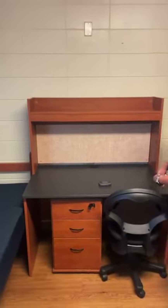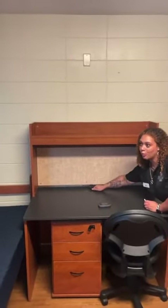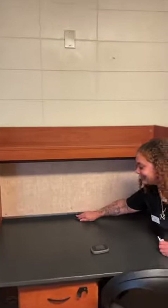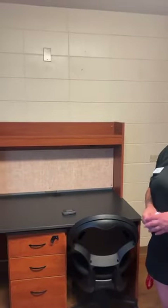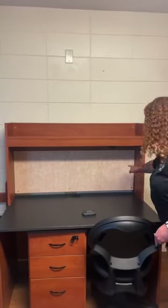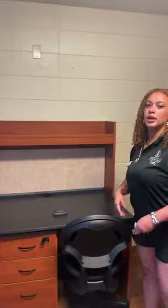Are there lights on the desk? The desk has a little cord hole there. But there are no lights built in. You could get some LED strips and put them under there. There's also a cork board on the back of the desk.